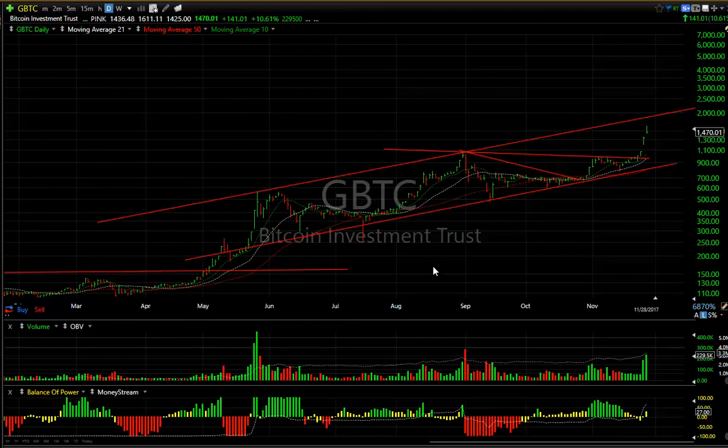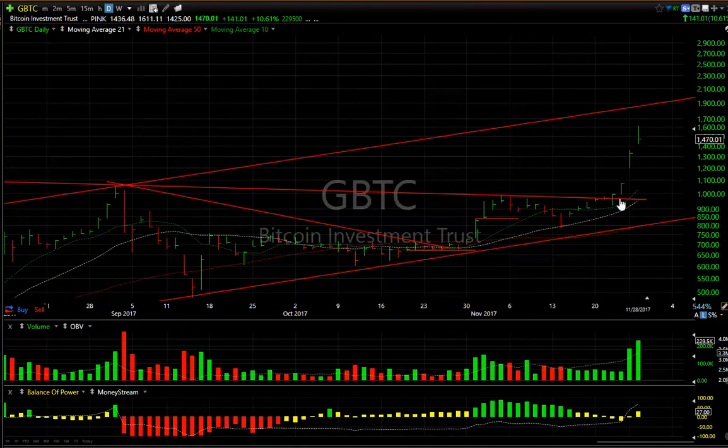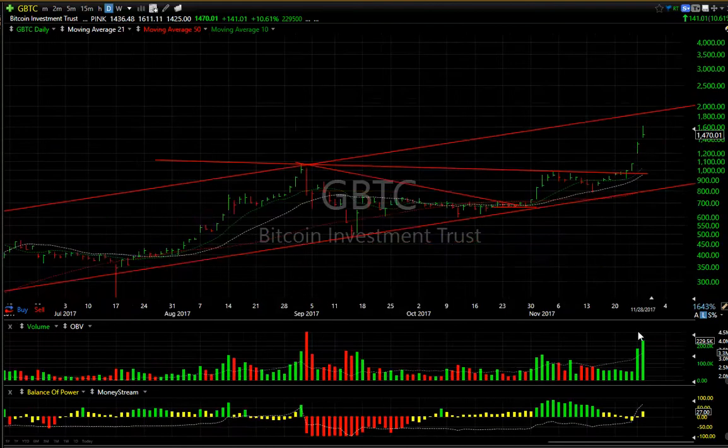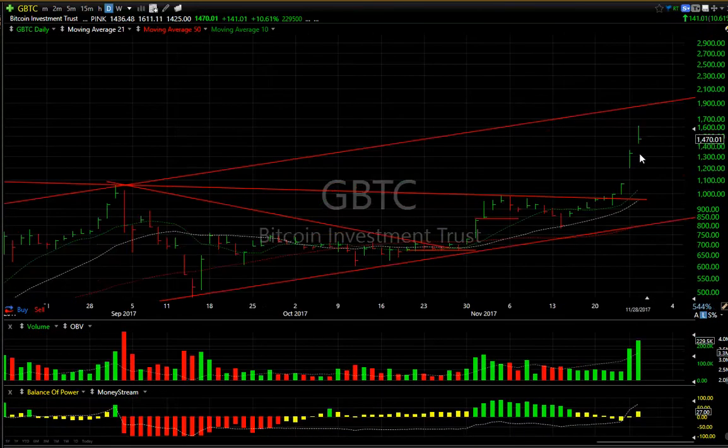GBTC is a monster — I want to show it to you because it can affect all the stocks we talk about, like RIOT and MARA. Here's a one-two-three-four and a big move up in the fifth wave. I'm not sure this is the top yet, although it's gone up four days in a row with consecutive gaps. Big volume today — it might be a peak or it might have one more day to the upside. Keep an eye on the gap and support around 1350 to 1400.